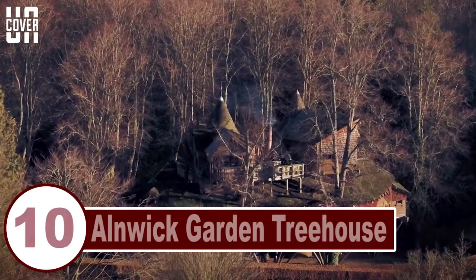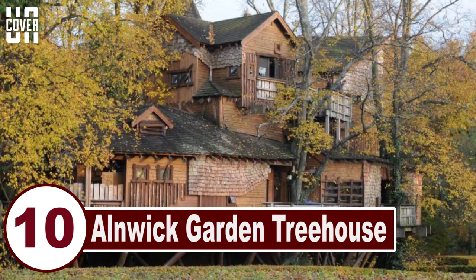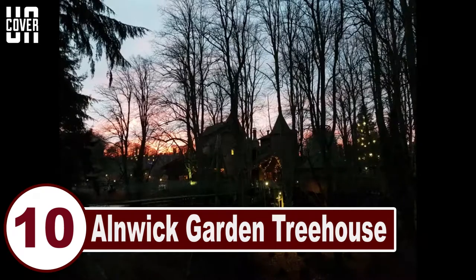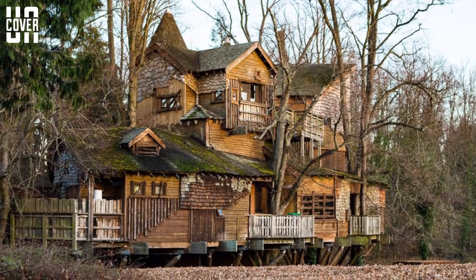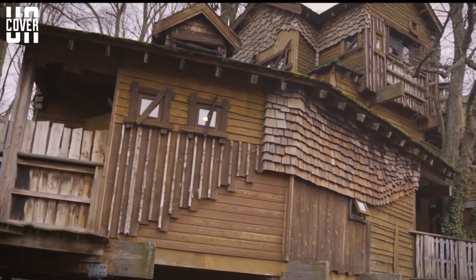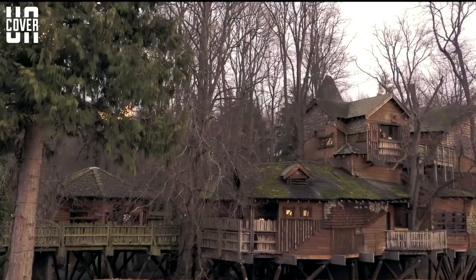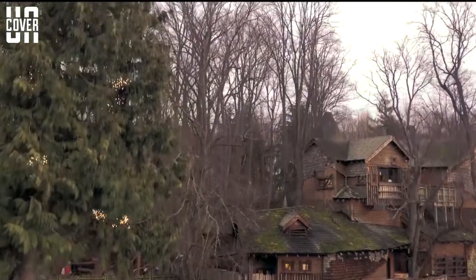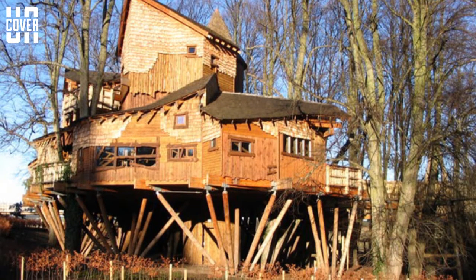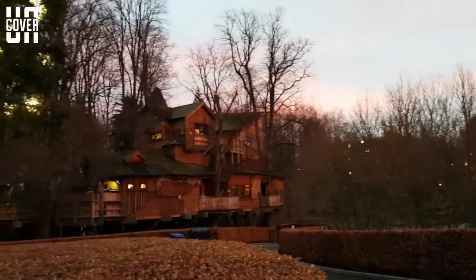Number 10: Alnwick Garden Tree House. The Duke and Duchess of Northumberland commissioned this spectacular tree house to be the jewel in the crown at Alnwick Gardens, the largest public open gardens in Europe. The tree house accommodates a 120-seat restaurant, two classrooms, a juice bar and visitor facilities, all connected via treetop walkways and rope bridges. The project was completed in 2005 and is constructed from sustainably sourced cedar from Canadian, English and Scottish pine. One of the world's most beautiful and unique restaurants is found at the heart of the tree house, and the structure spreads across many trees in a small glade.